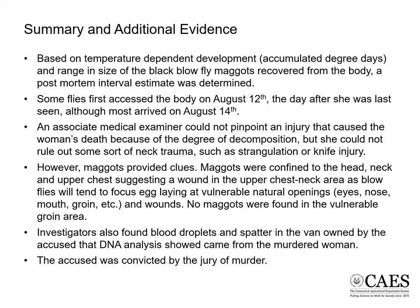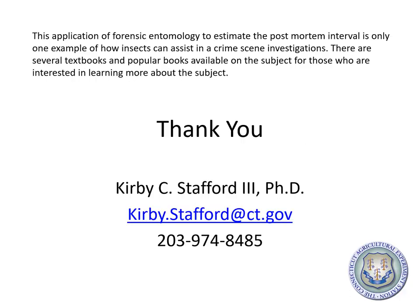An associate medical examiner could not pinpoint an injury that caused the woman's death because of the degree of decomposition, but she could not rule out some sort of neck trauma such as strangulation or knife injury. However, the maggots provided clues: they were confined to the head, neck, and upper chest, suggesting a wound in that area, as blowflies tend to focus egg-laying at vulnerable natural openings like the eyes, nose, mouth, and groin, as well as wounds. No maggots were found in the vulnerable groin area. Investigators also found blood droplets and splatter in the van owned by the accused that DNA analysis showed came from the murdered woman. The accused was convicted by the jury of murder. This application of forensic entomology to estimate the postmortem interval is only one example of how insects can assist in crime scene investigations.